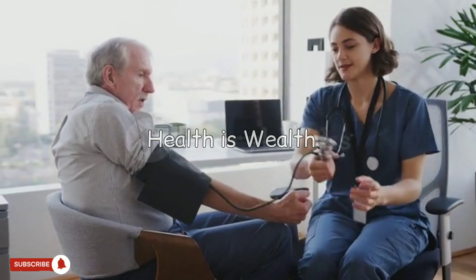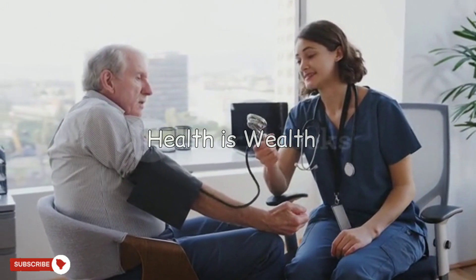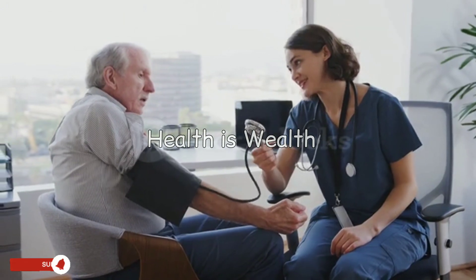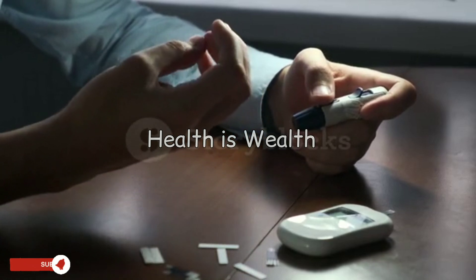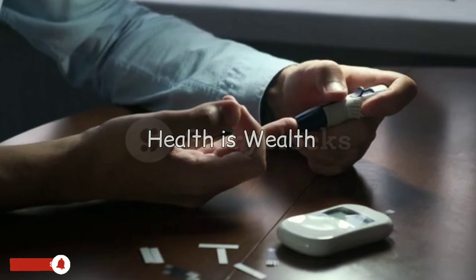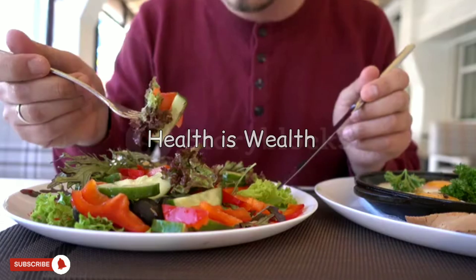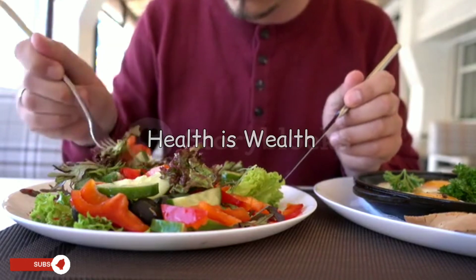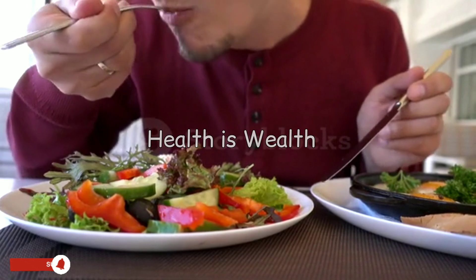Controlling blood pressure: high blood pressure can damage the kidneys, so monitoring and controlling it through a healthy diet, exercise, and medication if necessary is important. Managing blood sugar: high blood sugar levels can also damage the kidneys, so managing diabetes through diet, exercise, and medication if necessary is essential.